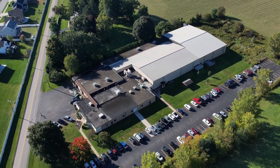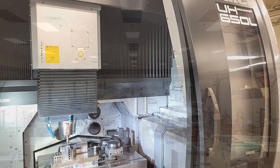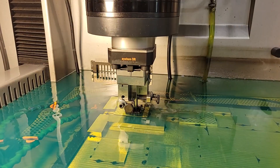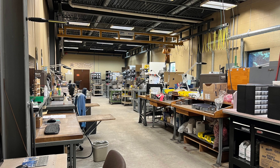Matrix Tool has grown to a 60,000 square foot manufacturing facility with 40 injection molding presses, a true full-service tool building facility, and an around-the-clock tool conditioning, sampling, and changeover department.